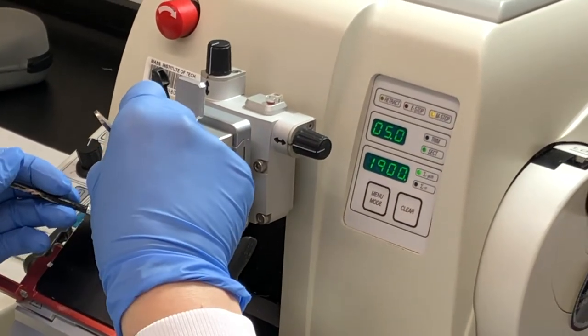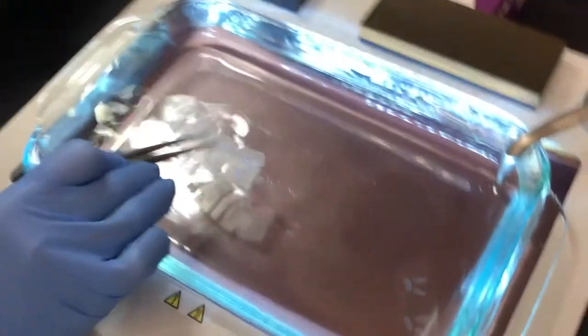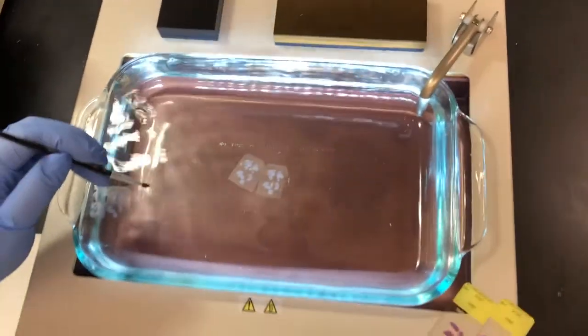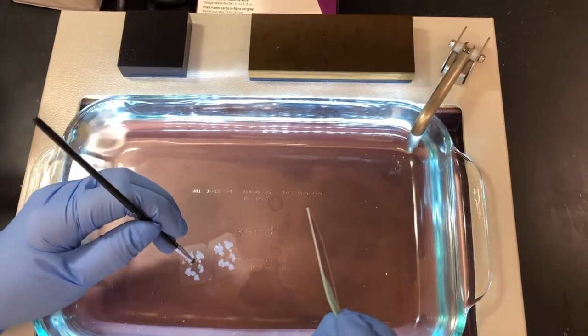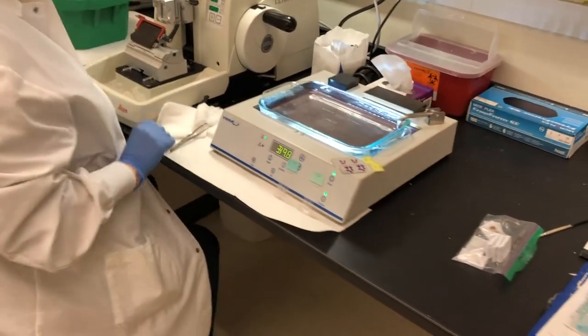She's going to pick up the section and move it to the water bath — just warm distilled water. She'll choose the one that looks the best wrinkle-free section. If she floats the normal lungs next to the tumor lungs, you can see even on the water bath which ones have tumors. The ones that are a little bit whiter have more dense areas — those are the tumors. She then picks up the best sections onto a glass slide. We're going to bake these slides to remove the water between the section and the paraffin.